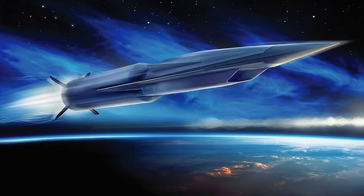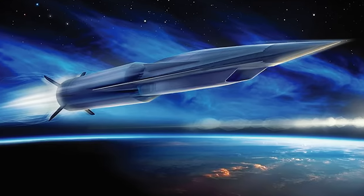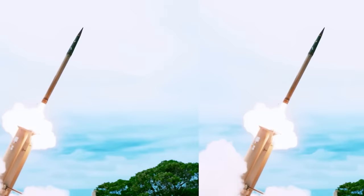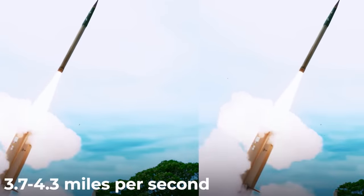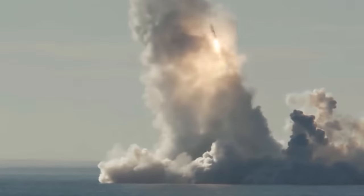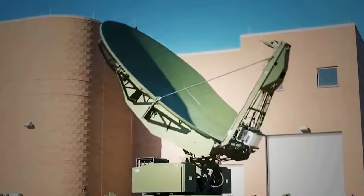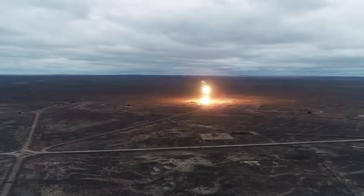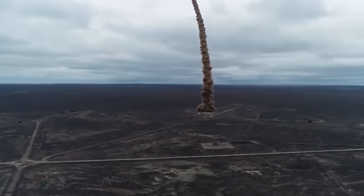First, briefly — what is considered a hypersonic weapon? It's often written that it must travel at speeds in excess of Mach 5. However, ballistic missile warheads were already reaching speeds of 3.7 to 4.3 miles per second, which is Mach 17 to 20, back in the late 1950s — yet they are not considered hypersonic weapons. There is another important quality: the ability to maneuver.